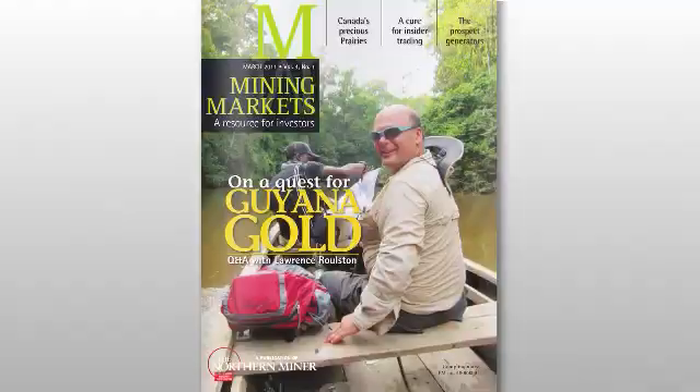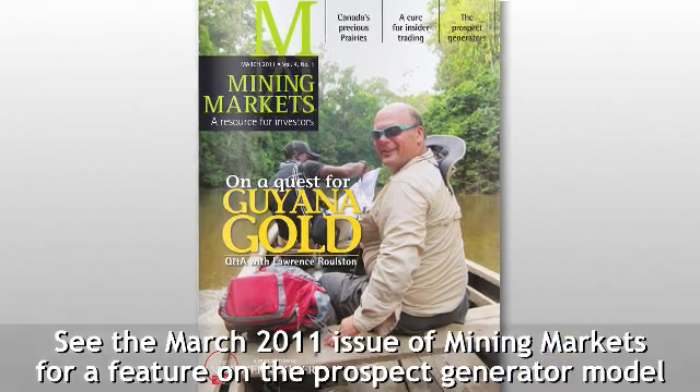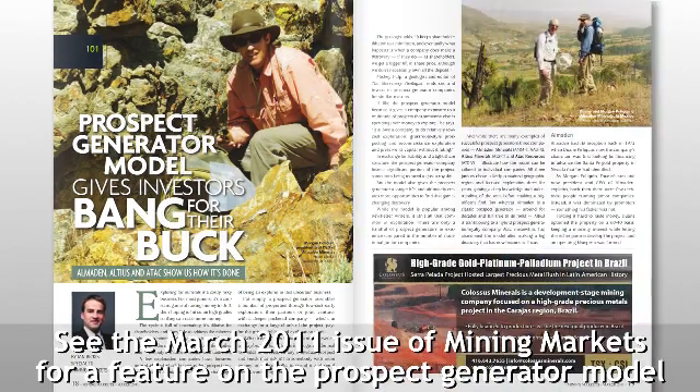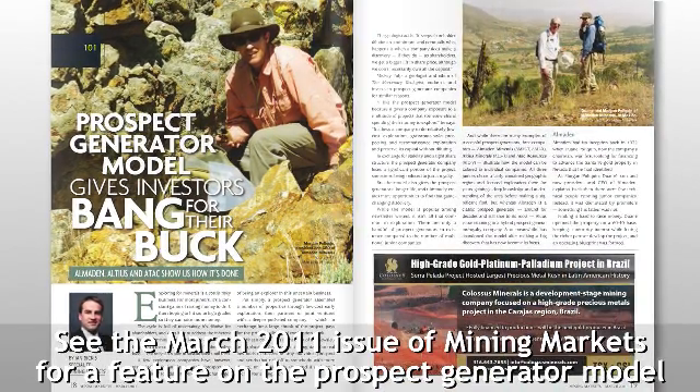With prospect generators in particular, are the people the most important thing for investors to look for? I don't always think the people are the most important thing — they are certainly very important. Being a field geologist, I judge companies immediately by their projects, because I can eliminate candidates more quickly by rejecting the projects they're involved with. That said, the people and the geologists on the ground exploring are very important.